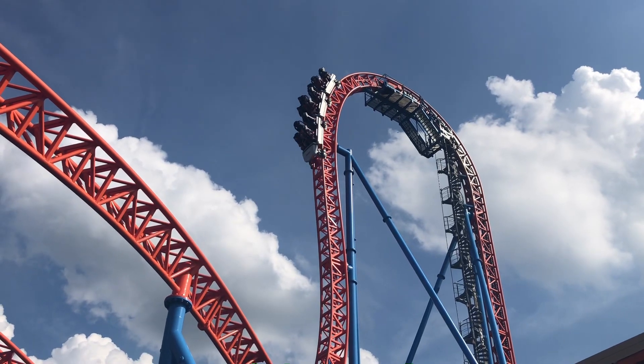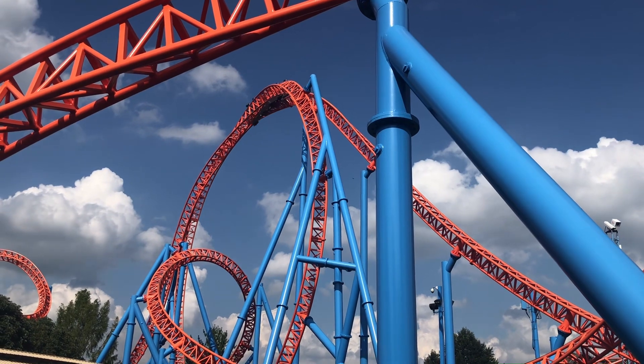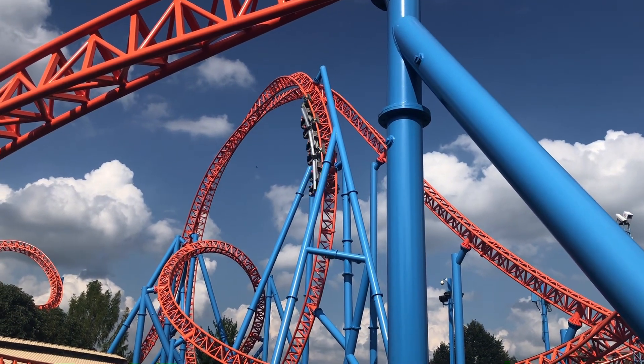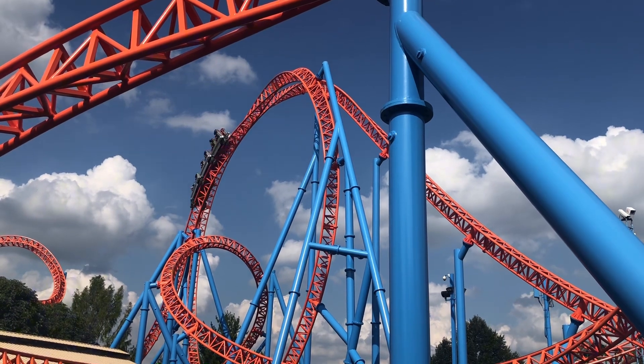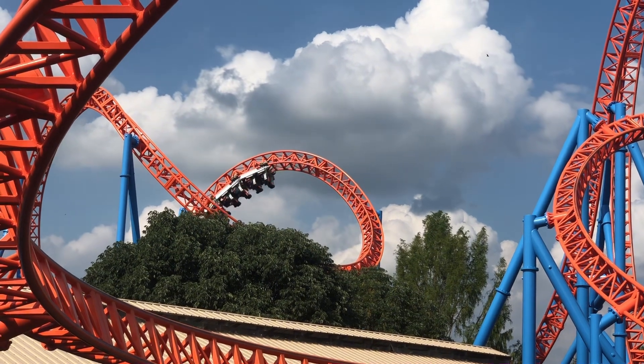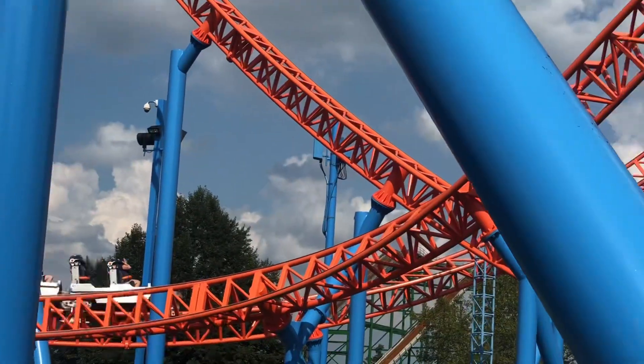Fahrenheit opened at Hershey Park back in 2008 as the world's steepest roller coaster, and in my opinion, it is one of the most underrated roller coasters I've ever ridden. In fact, in the park, I rank this higher than both Candemonium and Stormrunner, as well as Great Bear, making it my third favorite roller coaster at Hershey Park. And today, I'm going to go into my in-depth review of Fahrenheit.